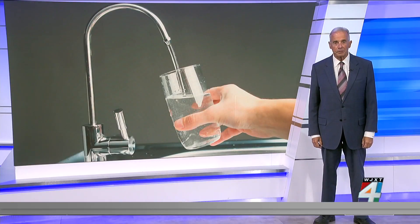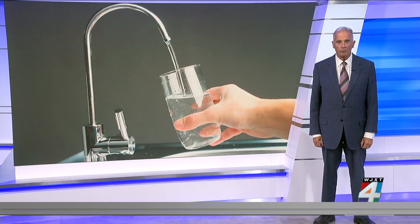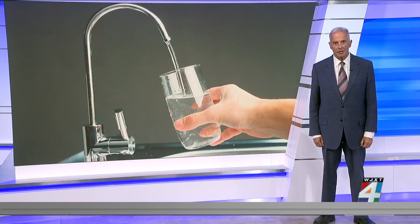The World Health Organization estimates that 240 million people worldwide are exposed to unsafe levels of toxic lead in their drinking water. Millions of households in the United States continue to rely on lead pipes and a dangerous and outdated infrastructure that poses a significant health risk. Studies suggest that lead exposure from contaminated water contributes to more than a million deaths annually.